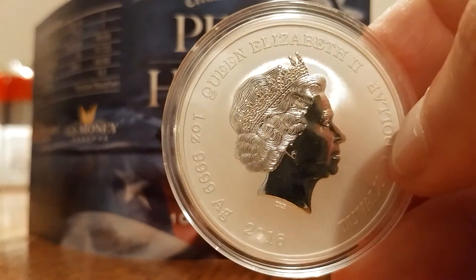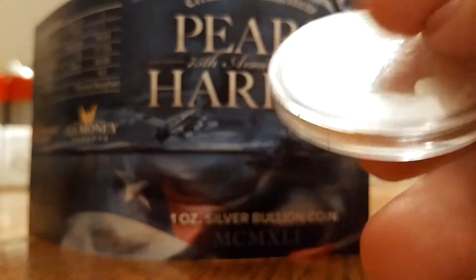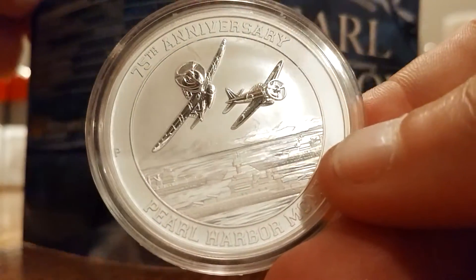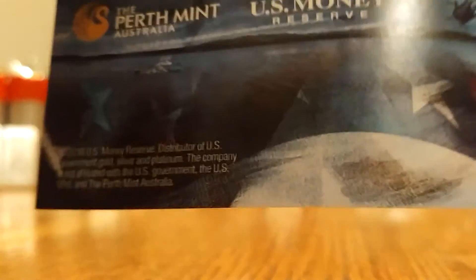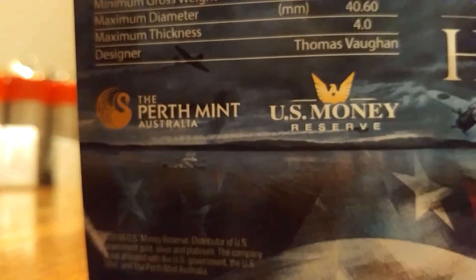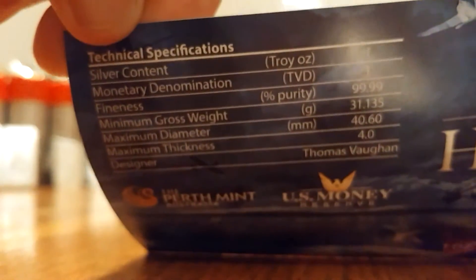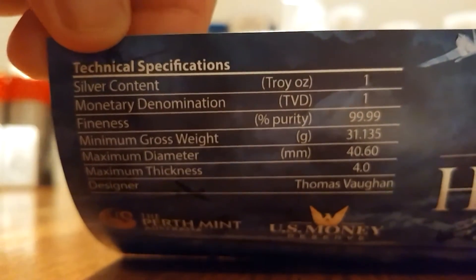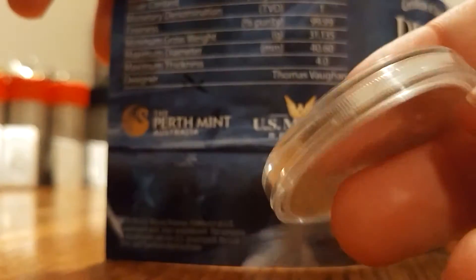So you see Queen Elizabeth II on it. This comes from the Perth Mint, and it comes with this really cool certificate of authenticity from the U.S. Money Reserve, who commissioned this particular piece. It gives you all sorts of fun information about it, and it does come in an airtight capsule — so that's a bonus right there.